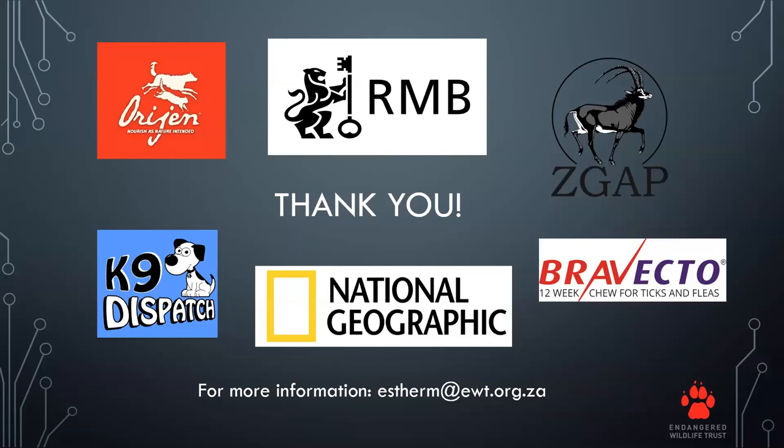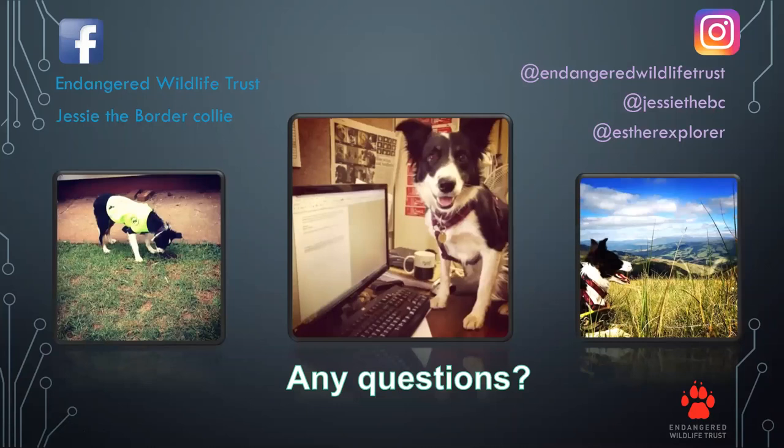I would like to thank our sponsors, particularly Jesse's dog sponsors and our project sponsors who made this project possible. We will continue to use Jesse for this purpose. If you have questions I'm unable to answer, please feel free to email me at sdm@ewt.org.za. Jesse the Border Collie also has a Facebook page and an Instagram, and I have a personal Instagram handle if you'd like to follow along.